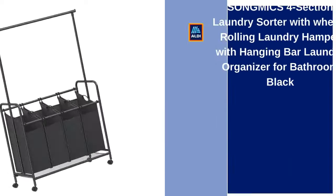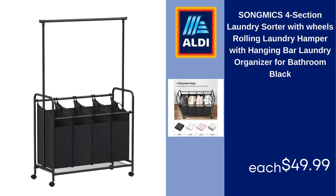Song mix four-section laundry sorter with wheels, rolling laundry hamper with hanging bar, laundry organizer for bathroom, black. $49.99.